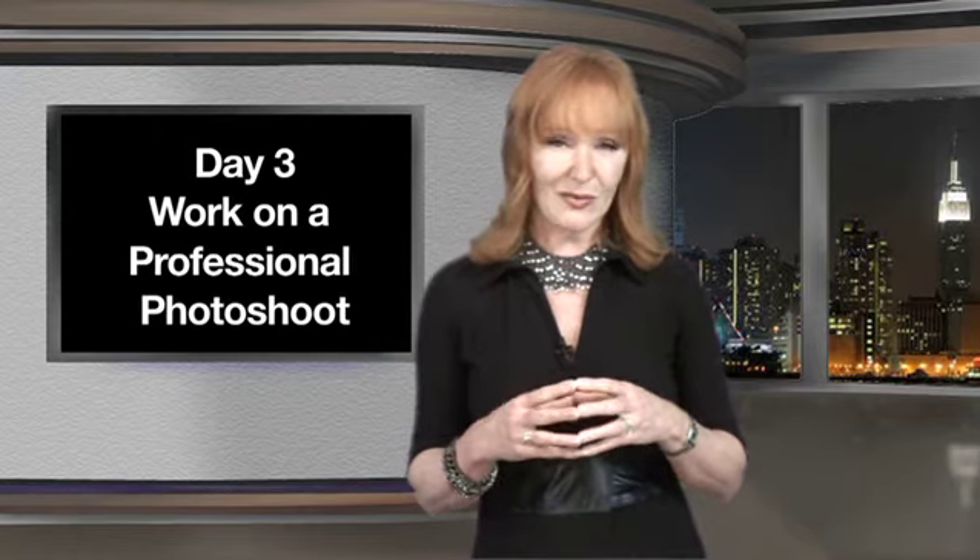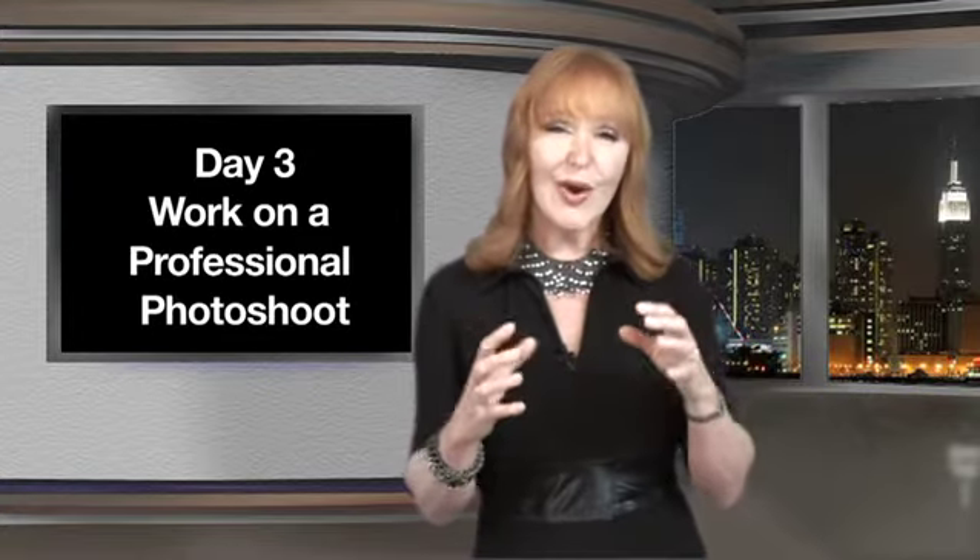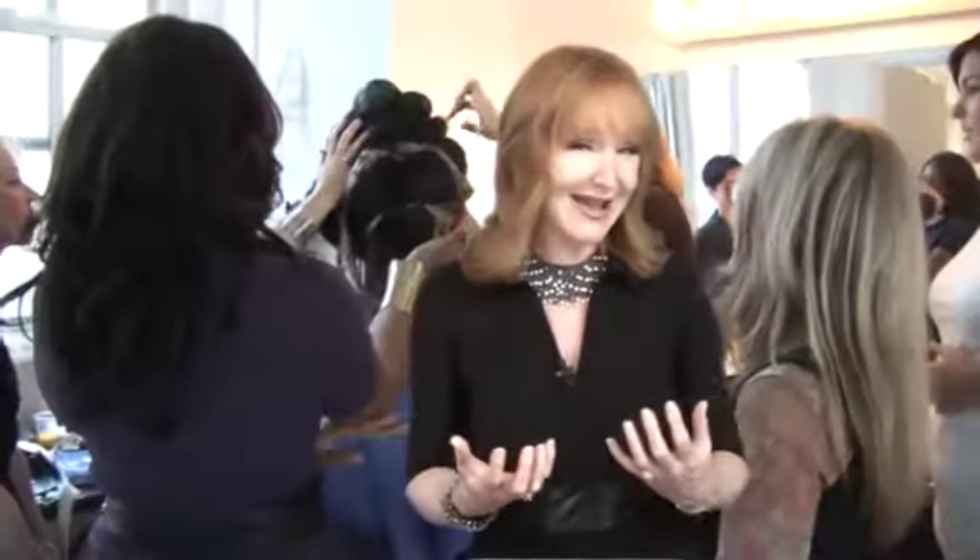On the third day, you get to witness what it's like to work with a top New York team. The editorial team that I work with are truly exceptional. You assist me and you are able to go around the studio and actually ask questions and interview the photographer, the fashion stylist, and the makeup artist. You assist me in all the different things that I need.